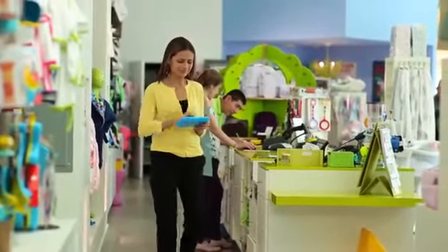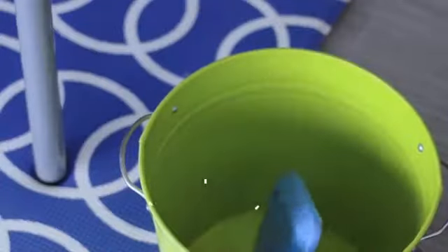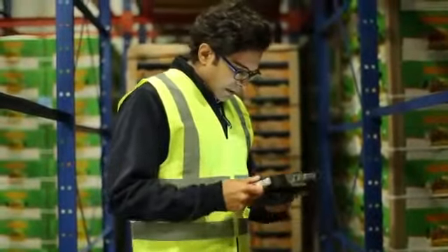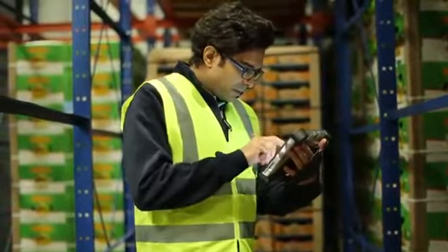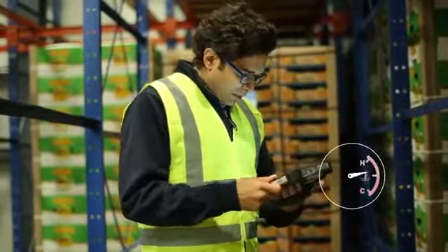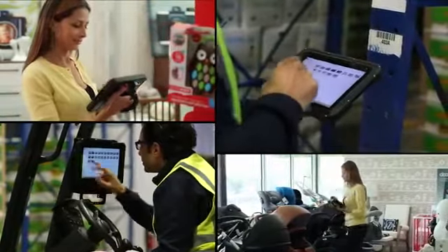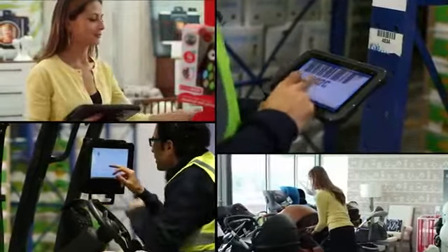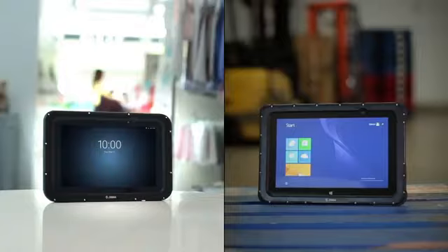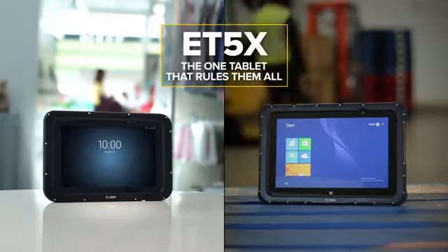So why settle for a toy-like, inexpensive consumer tablet and risk costly disruptions? Or the high processing power of a heavy, ugly, ultra-rugged model that drains lots of battery and runs so hot it can burn you? You can have the ideal balance of aesthetics and ruggedness to take on any warehouse or retail environment tasks with the ET5X — the one tablet that rules them all.